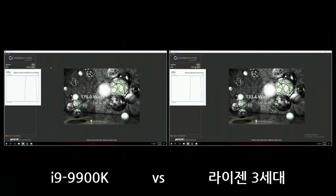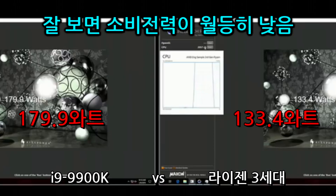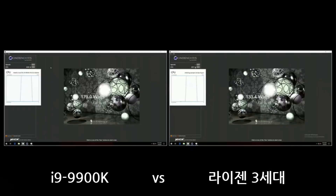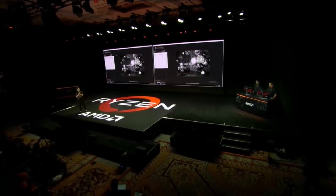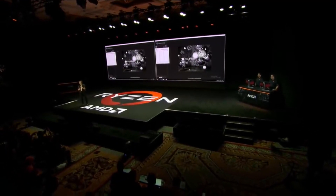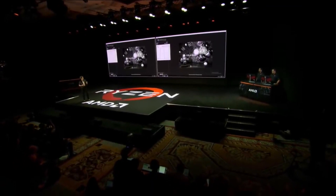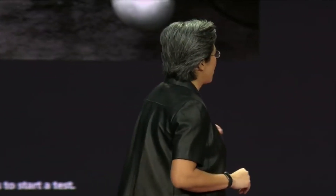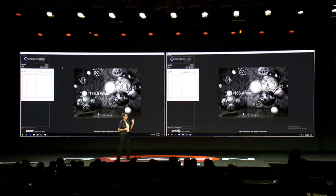Let's take a look at the Cinebench scores. Ryzen is at 2057, and our competitor is running at 2040 — so that sounds like a win. The other thing that's really important is the system power: third-gen Ryzen is running about 30% lower than the competing system.